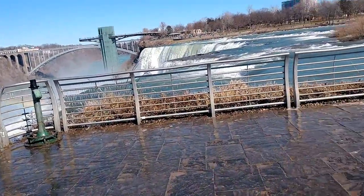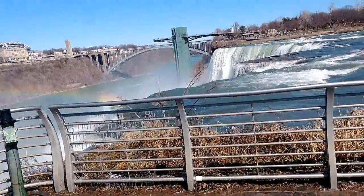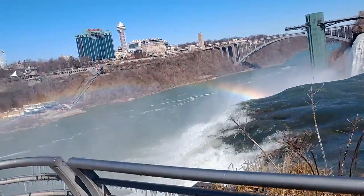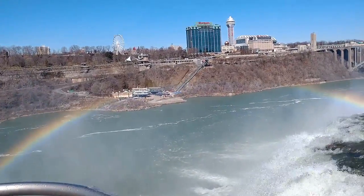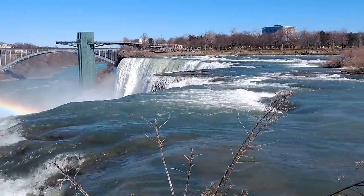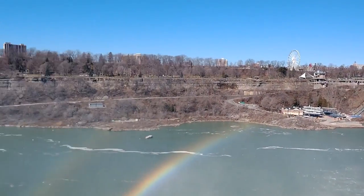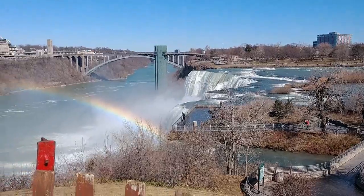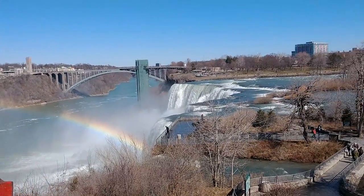I'm going to finish filming this real quick. My hands are getting cold. But here are the American Falls. Hopefully you can hear it with a lot of rushing wind. And that's it for me, my hands are freezing. That's where we just were slipping and sliding. But isn't this a gorgeous view? The American Bridal Falls.